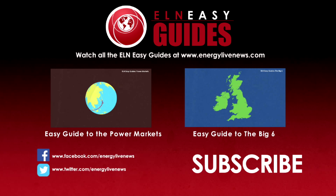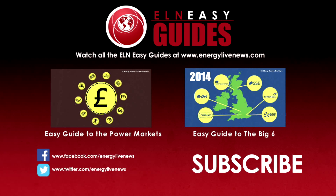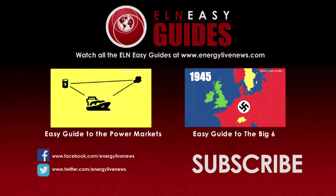Energy is traded around the world in two ways: as a financial — i.e. cash — or as a physical — i.e. lumps of coal, barrels of oil, oil tankers, or gas.